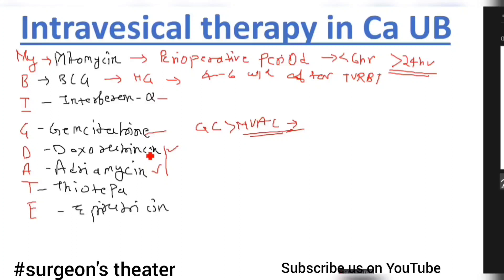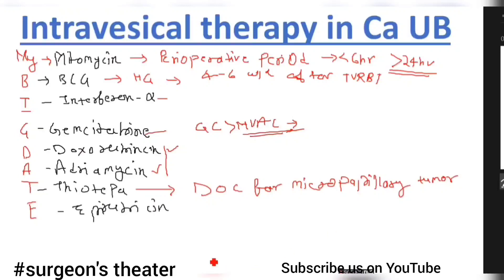Next is doxorubicin and adriamycin — both are the same drug; adriamycin is the brand name of doxorubicin. Next is thiotepa. One important point about thiotepa is that it is the drug of choice for micropapillary tumor of the bladder.